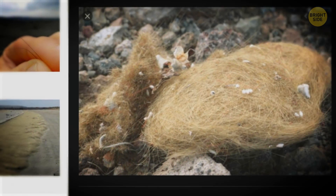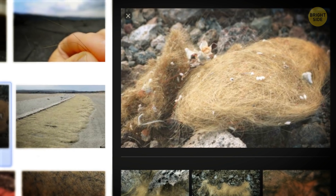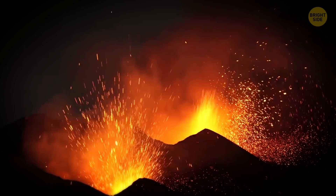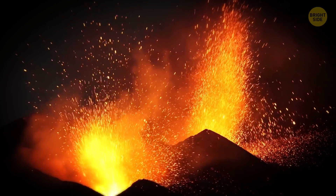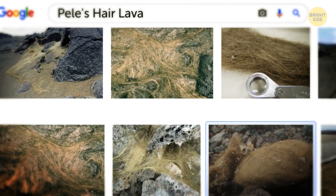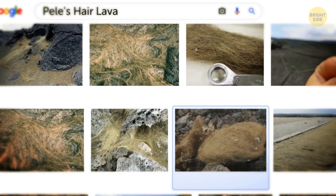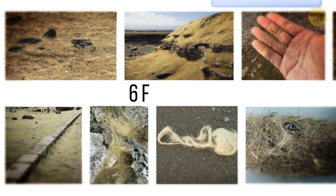Pele's Hair Lava: These thin threads may look golden and pretty, but they're very dangerous to pick up. The wind sometimes catches small droplets of lava coming from active volcanoes. These droplets get carried miles away from the vent and are stretched into super-thin glass wires, also called hair lava. Some strands can be as long as 6 feet.